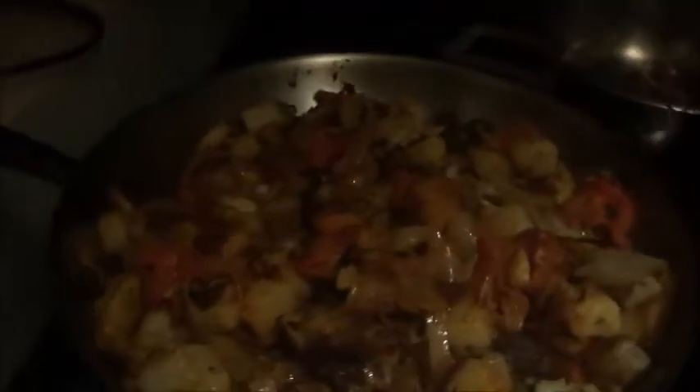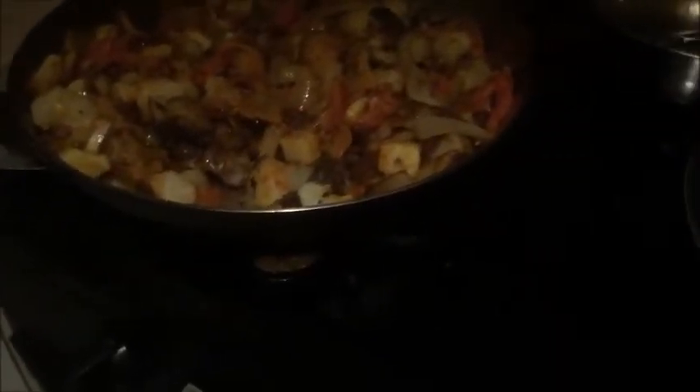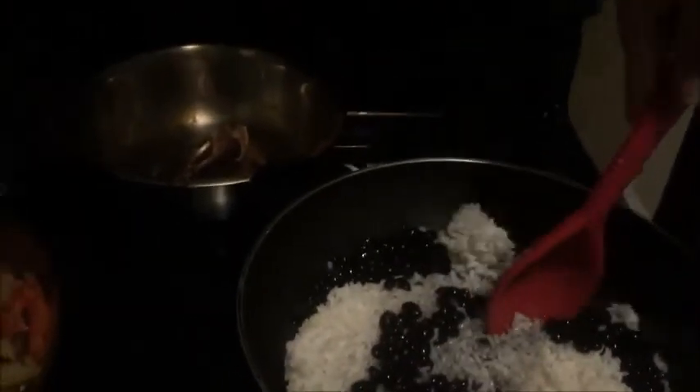I have this pan covering my pork chops. This will just warm up. Sorry I have the fan on, but I have to have the fan on or the house gets really, really smoky, because I like to char my food.